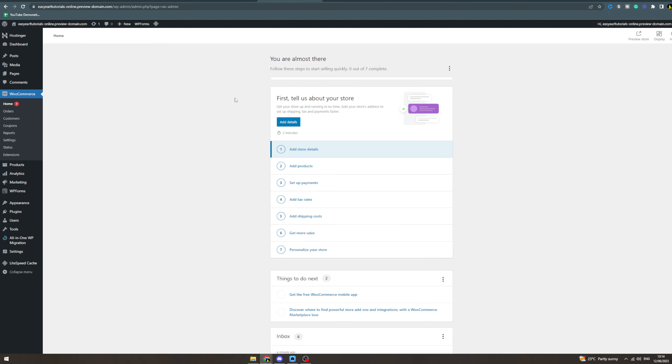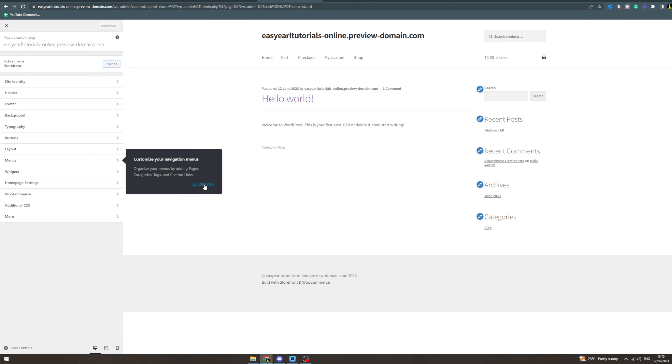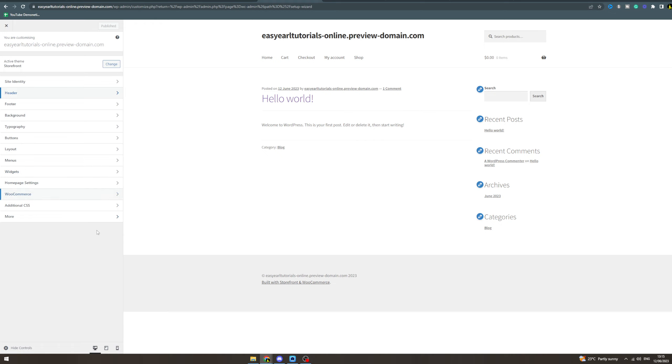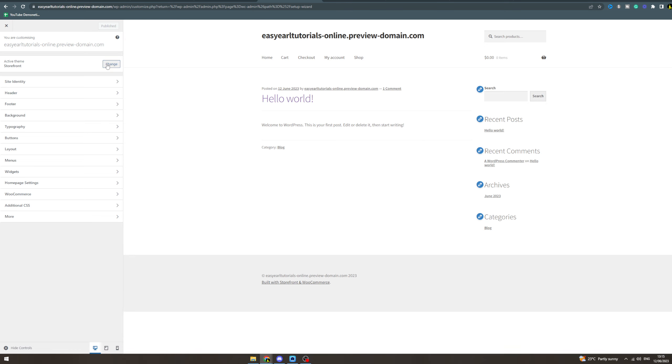Once that's done, it's time to design your store. Go to Appearance — you can go to Customize or to Themes, whichever you prefer. It's going to give you a walkthrough step by step covering your site identity, header, changing colors, adding logos, and all that. Down here it gives you options for phone and tablet mode. If you want to change your theme, you can buy themes — just pick something you like and something that's easy.